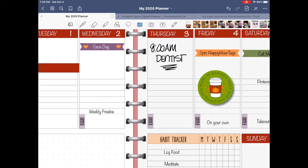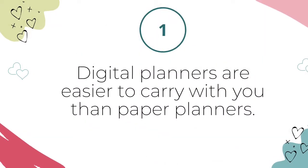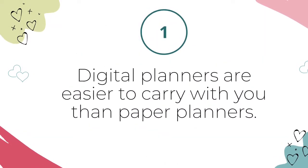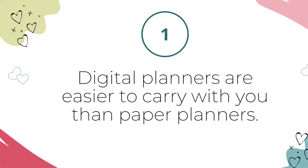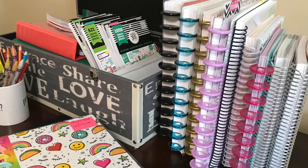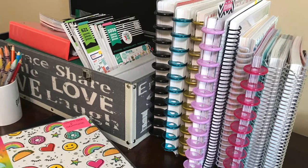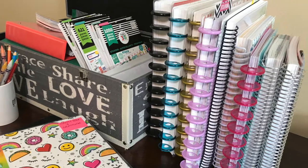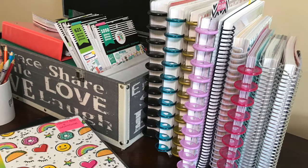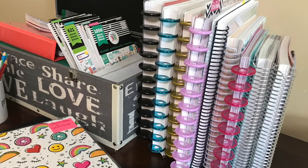Now let's examine the nine reasons you might want to switch from a paper planner to a digital planner in more detail. Number one: digital planners are easier to carry with you than paper planners. Paper planners can range in size from a tiny pocket one up to a hefty eight and a half by eleven inches. Depending on how many pages you have, they can be downright heavy and very inconvenient to take on the go.